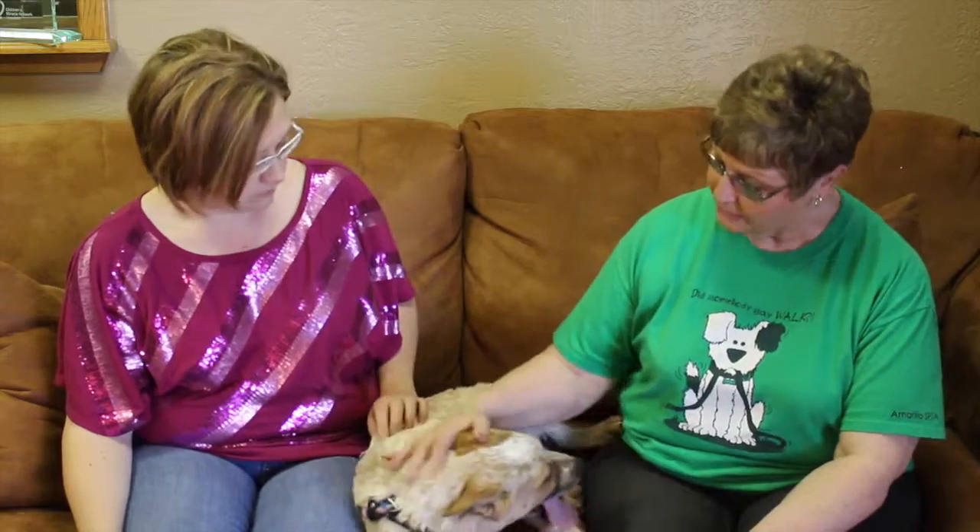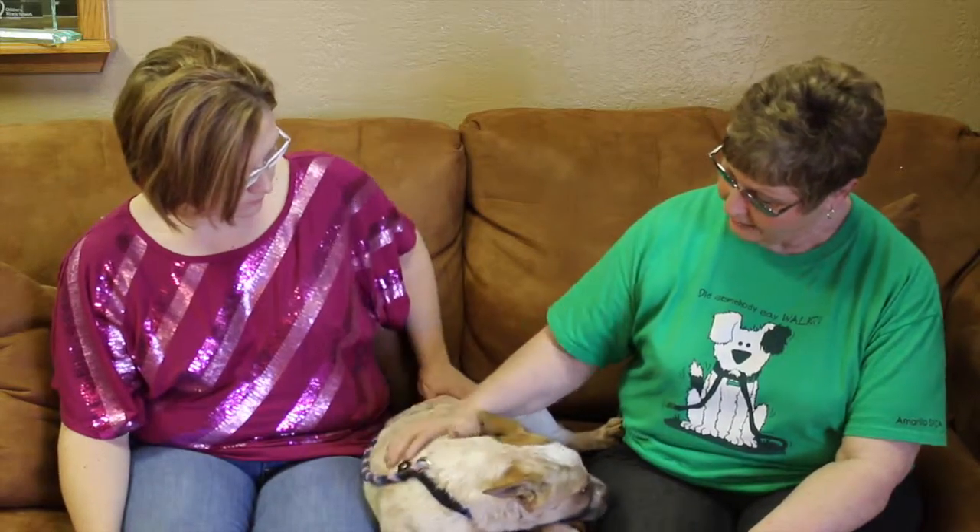He's just a real sweetheart. We haven't had him very long and we're certainly hoping to find him a good home. Healers usually go fairly quickly at the shelter because they are awesome, good dogs.